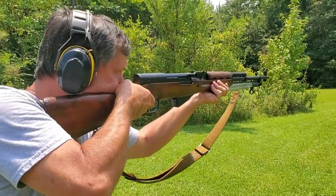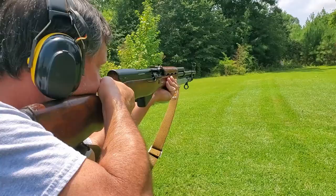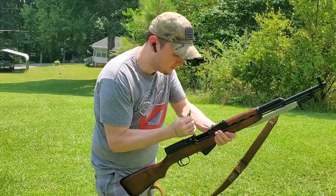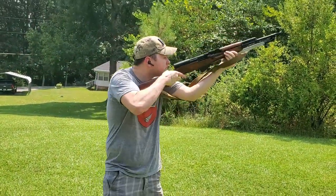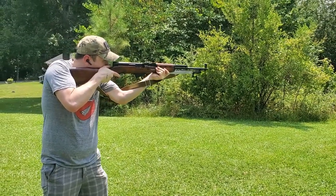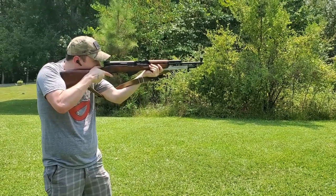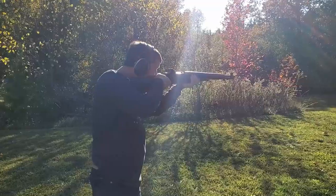The bang for the buck of an SKS is pretty hard to beat, especially the Chinese variants, but all SKS variants — Yugoslavian, Russian, Albanian, East German, North Vietnamese — are really great rifles. Some are very rare and expensive while others are fairly affordable like the Chinese. This Russian SKS is a pretty new acquisition for me, dated 1951, and it is a super clean, great-shooting rifle. I remember when Russian SKSs were the same price as Chinese ones; nowadays there's a big delta between the two.